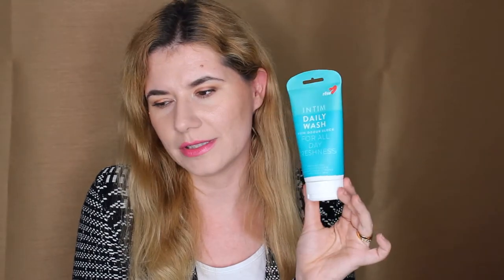Then we have this Intim Daily Wash for all-day freshness, perfume-free. I really like this — it made me feel fresh and clean. I don't like using soap on some body parts; I prefer something very gentle and without perfumes. I'm definitely going to repurchase this one.